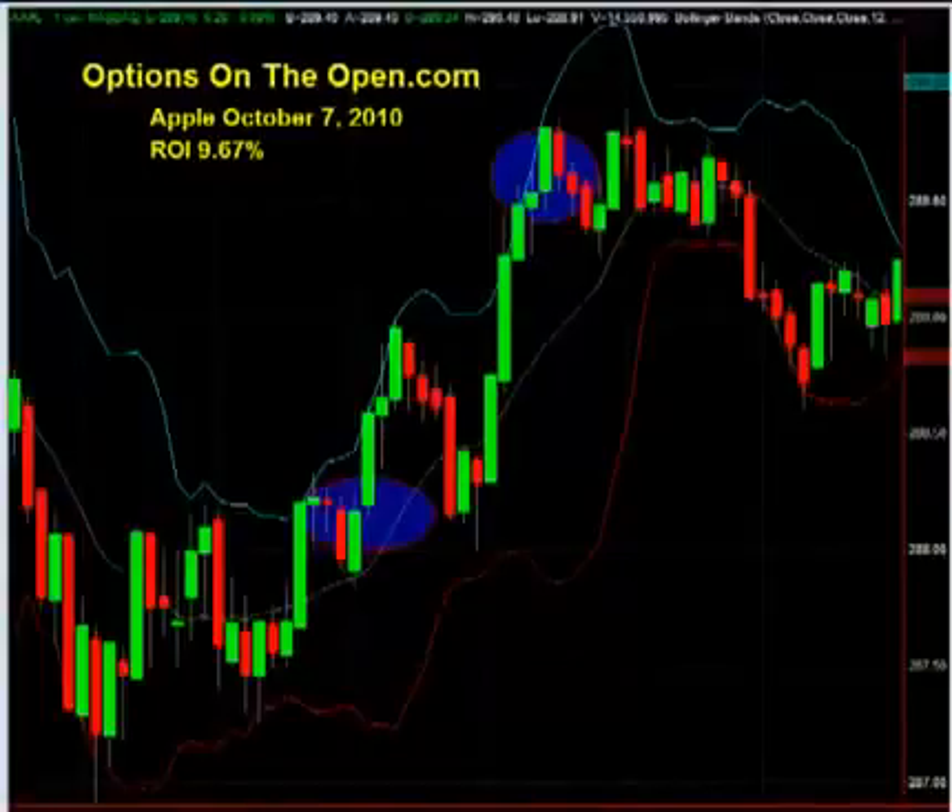In this video, I'd like to show you our option day trades taken on Wednesday morning, October 7, 2010 on Apple and Akamai Technologies. The point of this video is to show the power of options when used for day trading. The two trades were entered and taken off with great profits during the first hour of the trading session.